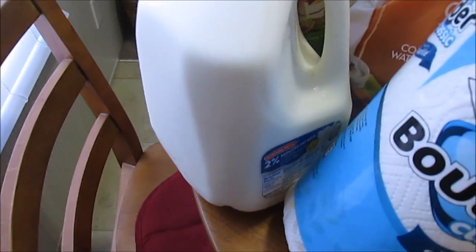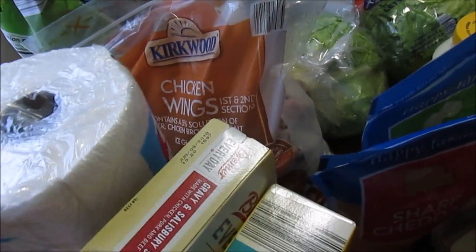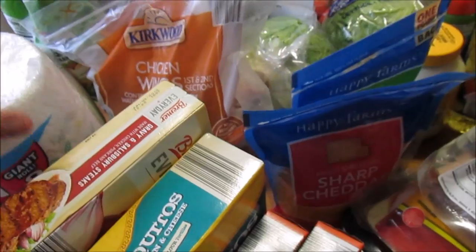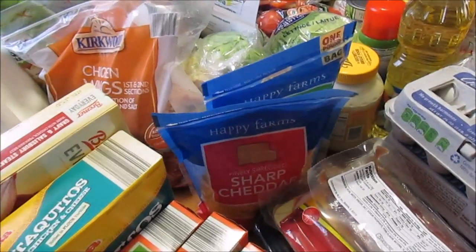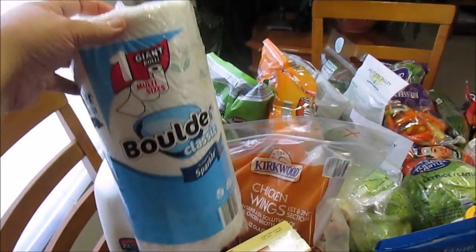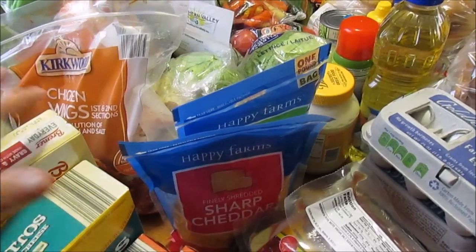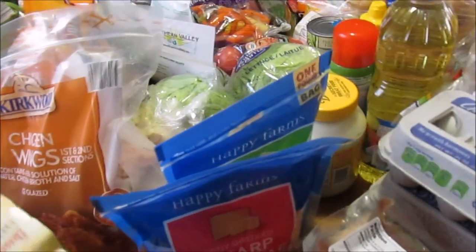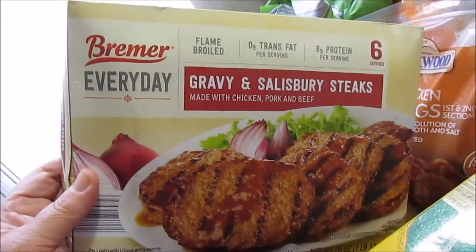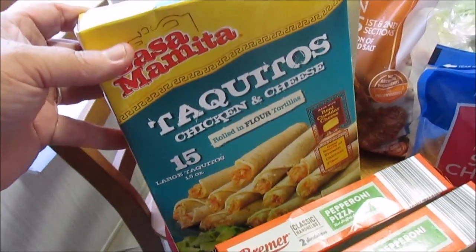I got a gallon of two percent milk hiding back here — Friendly Farms. I just was kind of in the mood for milk; I hadn't had milk in a long time. I picked up one thing of these giant boulder paper towels because I needed some. Kirkwood chicken wings — I got a bag of those.